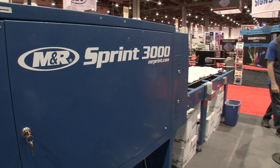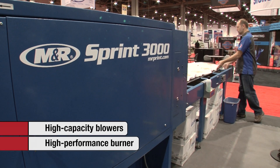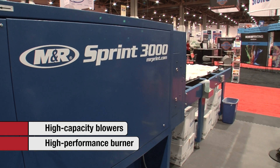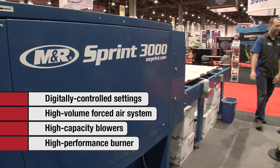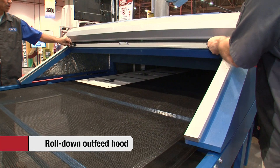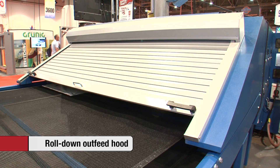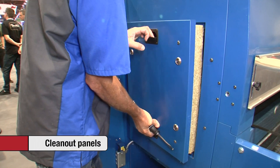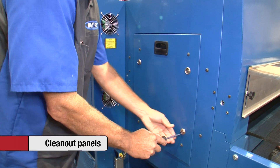Sprint 3000 includes an ultra-efficient high-performance burner, high-capacity circulation and exhaust blowers, a high-volume forced air system, and digitally controlled temperature settings. Sprint 3000 also includes an integrated roll-down outfeed hood that minimizes heat loss, and clean-out access panels on the sides of the burner sections and drone modules greatly simplify cleaning and maintenance.